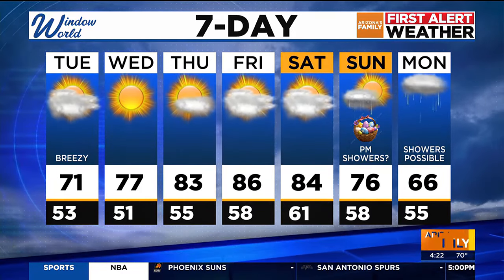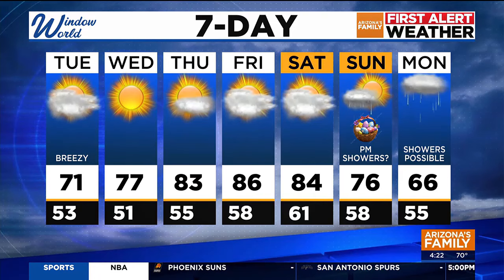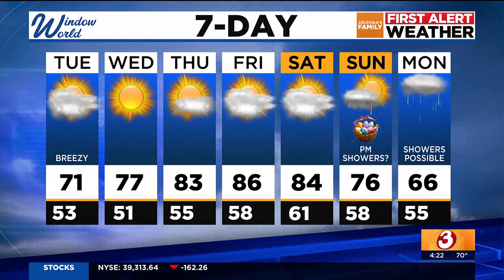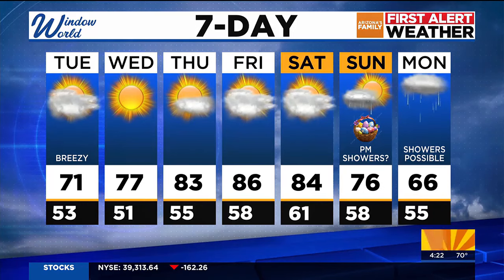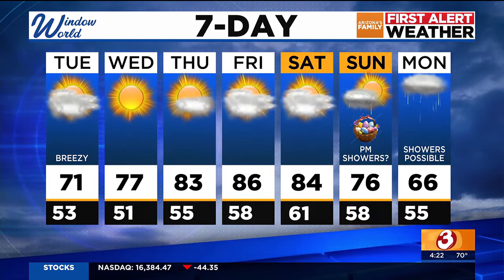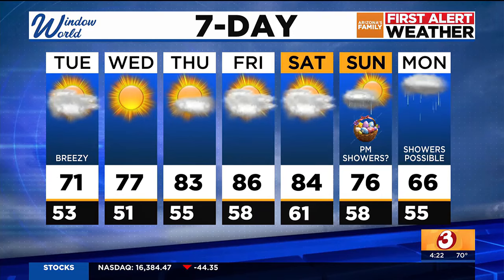We'll get a break. Look at Wednesday — 77. How about 83 on Thursday? We'll stay in the 80s through Saturday. And the next storm system could see some afternoon showers on Sunday, and showers possible again on Monday to start out the work week next week.